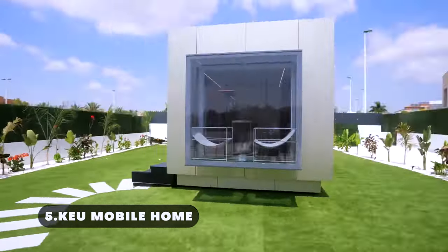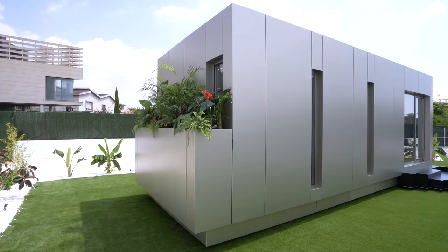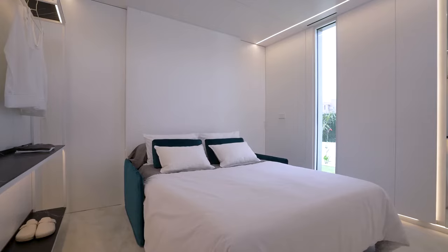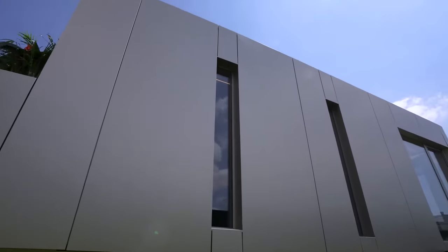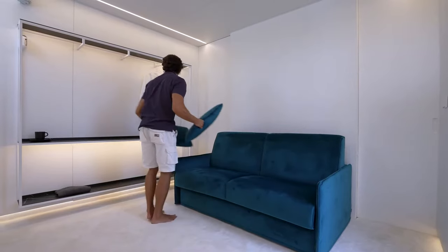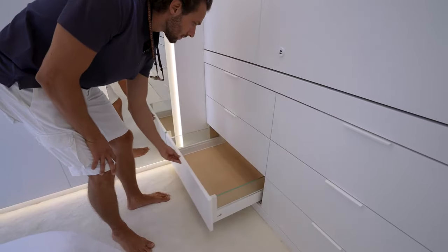The Q Mobile Home is a small family home manufactured in Spain. This is their most extravagant invention that won the Luxury Lifestyle Award in 2023. This opulent home on wheels is defining a new era in both compact housing and traveling ventures. The Q Mobile Home has a living space of 37 square meters and can easily accommodate four people.